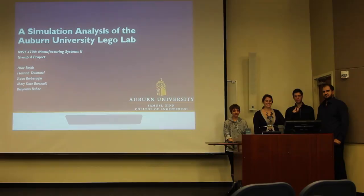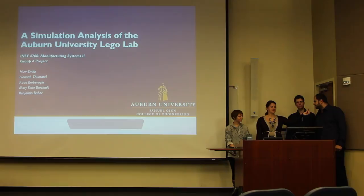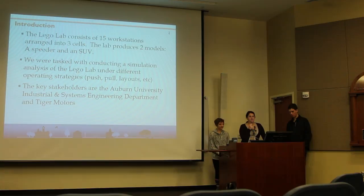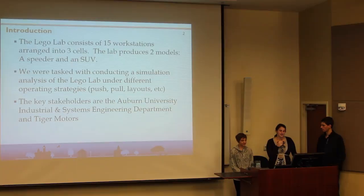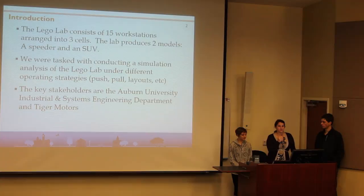We're here at Group 4 and we did a simulation analysis of the Auburn University Lego Lab. My name is Hugh Smith, Collin Bavirolu, Hannah Thummelt, Mary-Kade Berriot. The Lego Lab consists of 15 workstations arranged in three different cells. The lab produces two models of speeder and an SUV. We were tasked with conducting a simulation analysis of the Lego Lab under different operating strategies such as push and pull. Our key stakeholders are the Auburn University Industrial Systems Engineering Department as well as Tiger Motors.